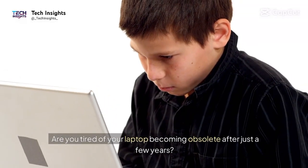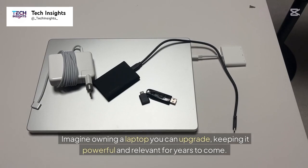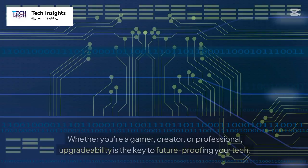Are you tired of your laptop becoming obsolete after just a few years? Imagine owning a laptop you can upgrade, keeping it powerful and relevant for years to come. Whether you're a gamer, creator, or professional, upgradability is the key to future-proofing your tech.